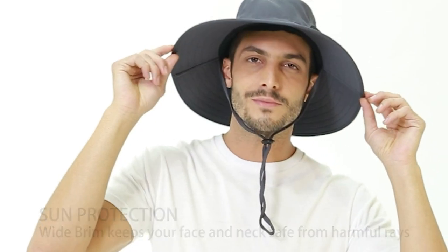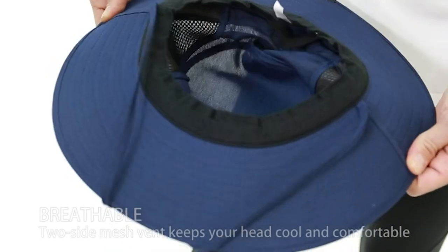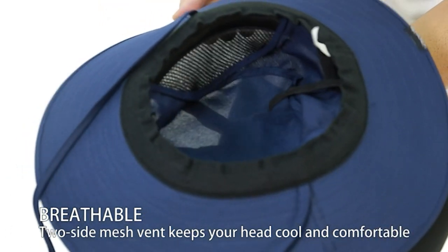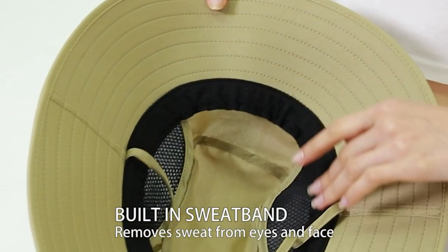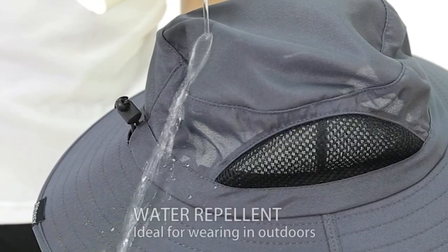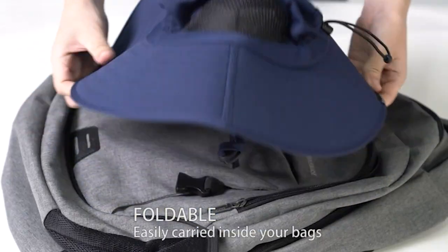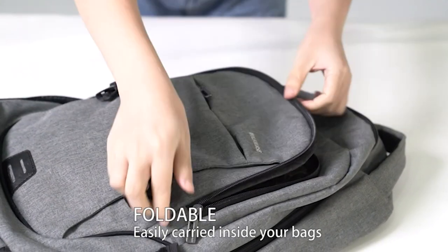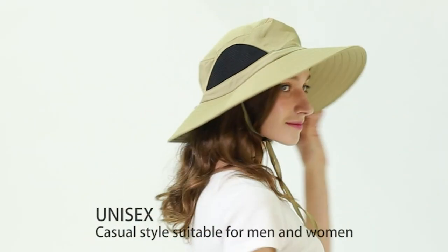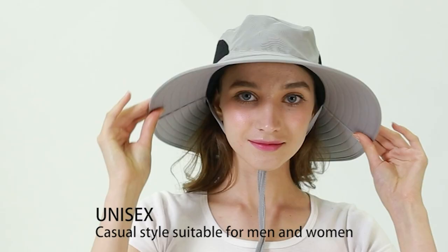It comes with a rear elastic drawstring design; one size fits men's and women's head circumference of 22 to 24 inches. It also comes with an adjustable chin strap that holds the hat in place on windy days. Its wide brim of 3.7 to 3.9 inches keeps your face and neck safe from harmful rays. The water-repellent polyester material prevents rainwater from seeping in.